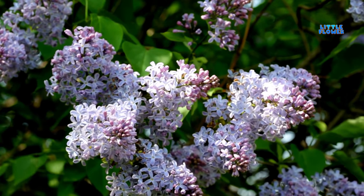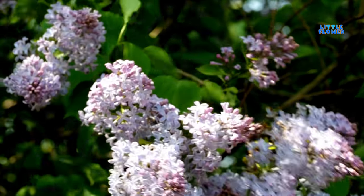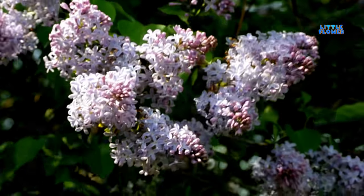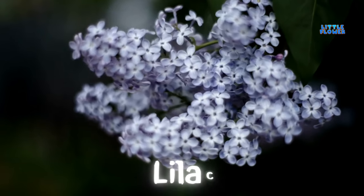The flowers are typically purplish blue in color. They grow in large clusters and bloom in late spring to early summer, attracting pollinators and adding beauty to the garden. And the flower name is lilac.